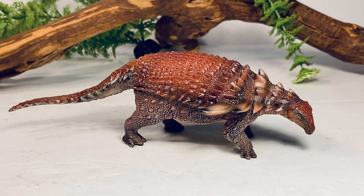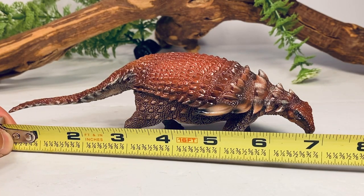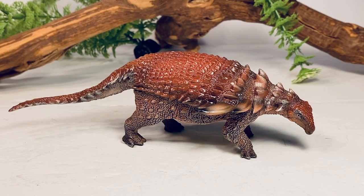Let's do a couple of quick measurements on this figure. It is just under seven inches long from the tip of the tail to the tip of the snout, and just over two inches tall at the top of the hips. Borealopelta in real life was about 18 feet long, so with those measurements I'll put this figure just over the 1:30 scale range.